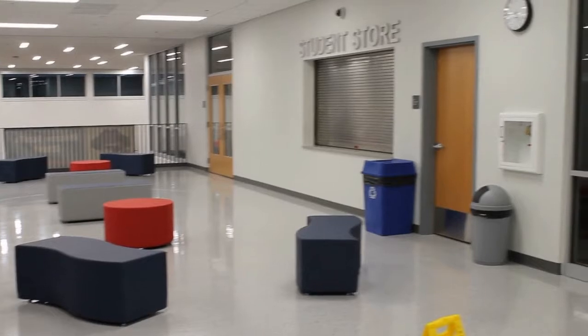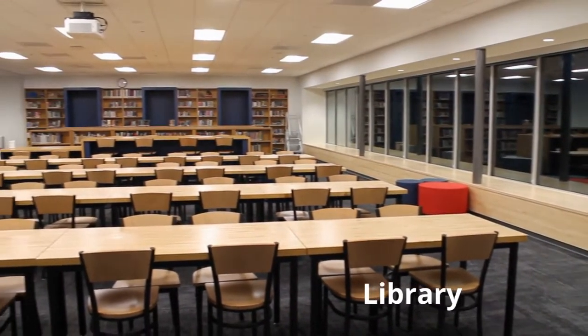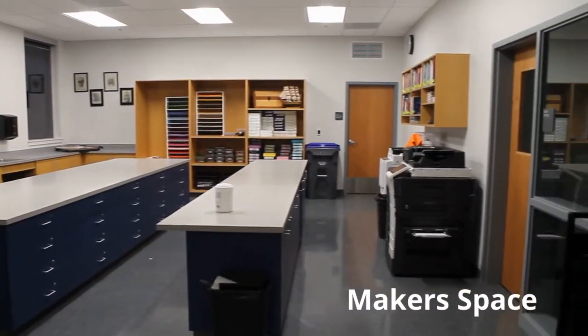There are numerous places for students to chill when COVID is over. Our new library permits a large space for students to work in a quiet environment and has lots of natural light. In the makerspace, students can use supplies to complete various projects.